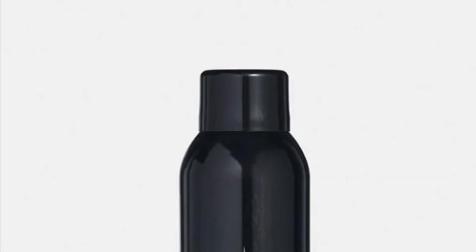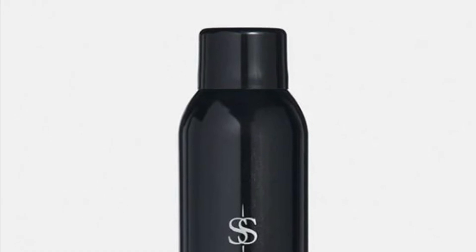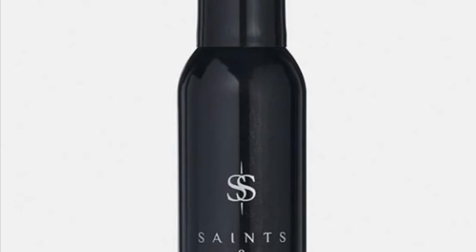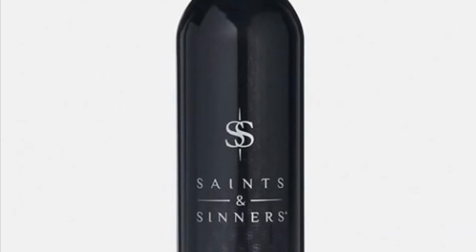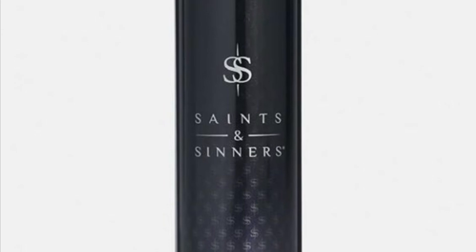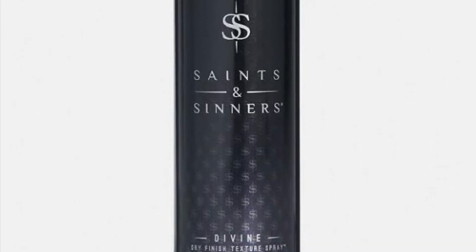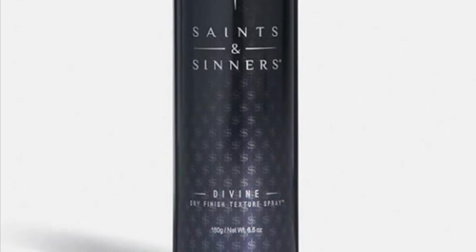Saints and Sinners Define Dry Finish Texture Spray retails for $27.50. It's designed for salon use and suitable for all hair types. This innovative texture spray goes on dry, invisible, and flake-free, and adds instant volume, texture, fullness, and body for runway-ready hair at any time of day.